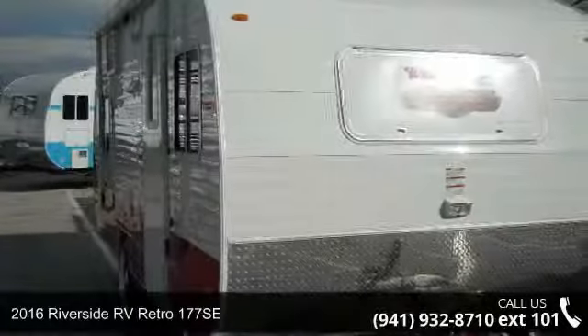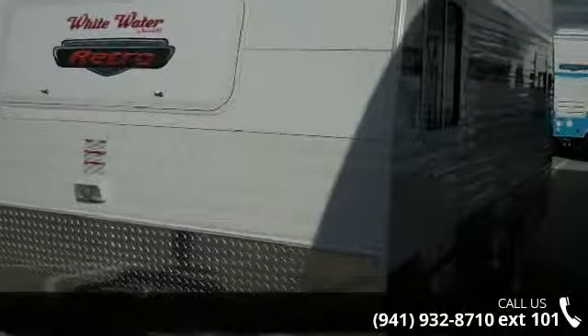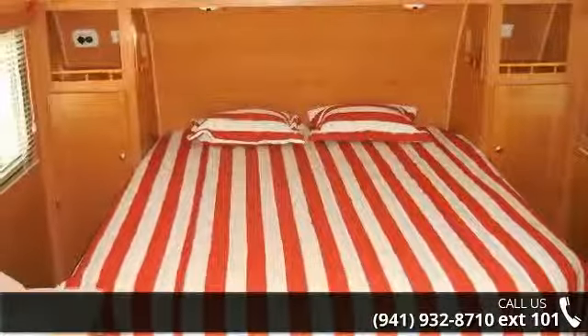Travel in style with this 2016 Riverside RV Retro 177 SE. If you are looking for an RV with quality construction and ease of towing, this may be the one. Perfect for vacationing, adventuring, or just relaxing, this travel trailer awaits you.